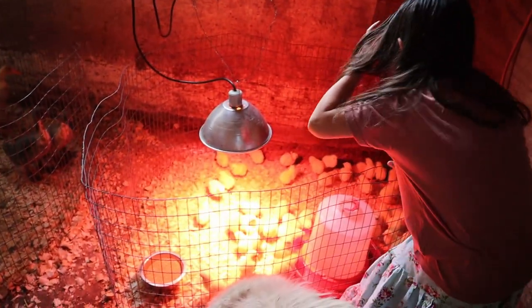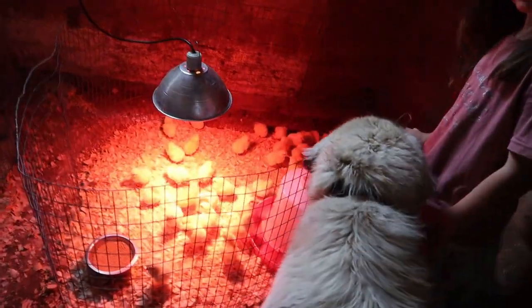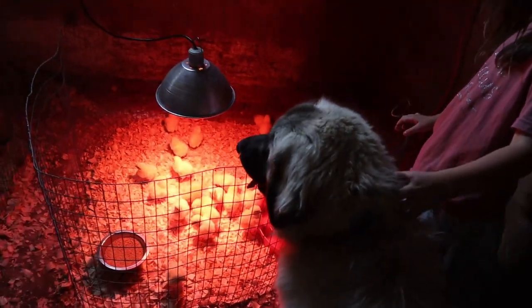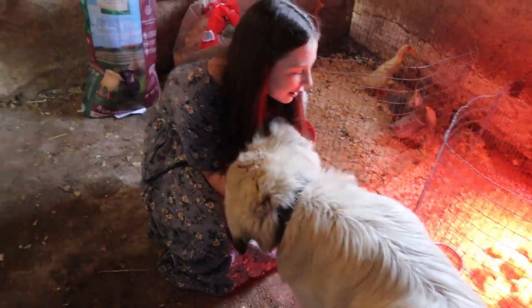You need a clean, dry bedding. It's got to be nice and clean and dry. And they need to be kept safe — right now Heidi the dog is in here, but that's just because we're letting her in. Normally, no animals have access to the brooder.